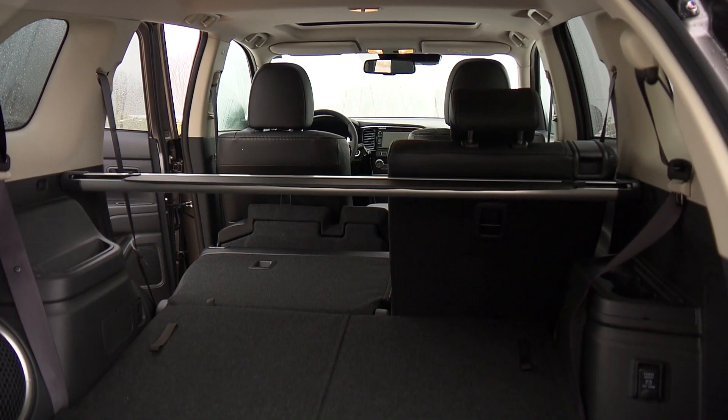The third row of seats is only available with the diesel edition. Gasoline engine buyers will have to make do with five seats.